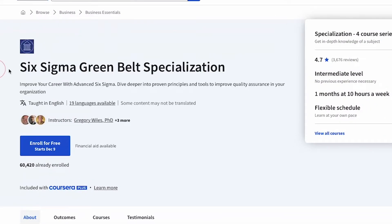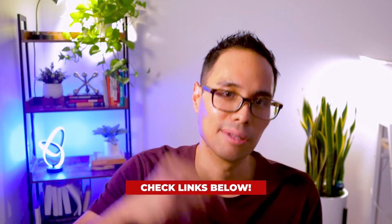On the other hand, if budget is not an issue, I recommend investing in the Coursera Plus platform, which you can check out using the links down below. You'll get access to this specialization along with many other certifications that you can add to your resume.